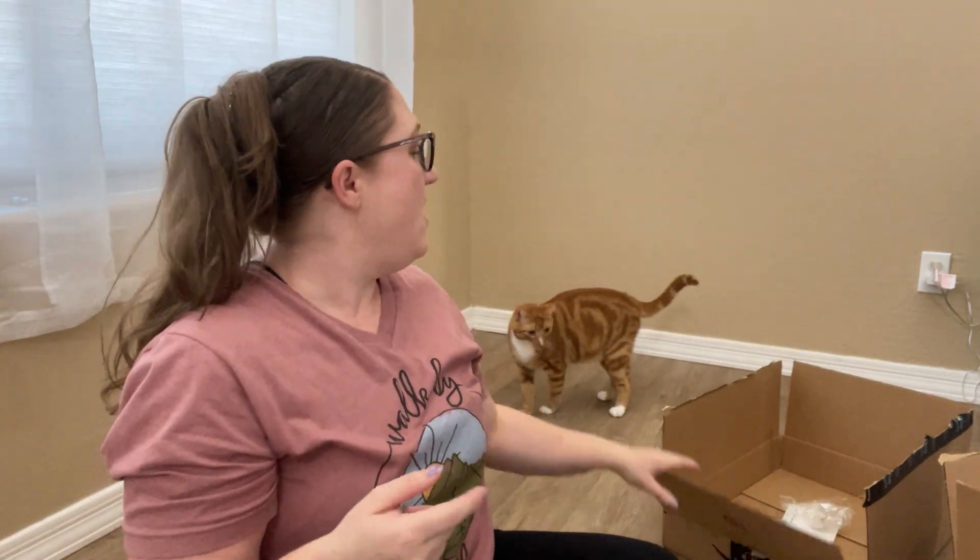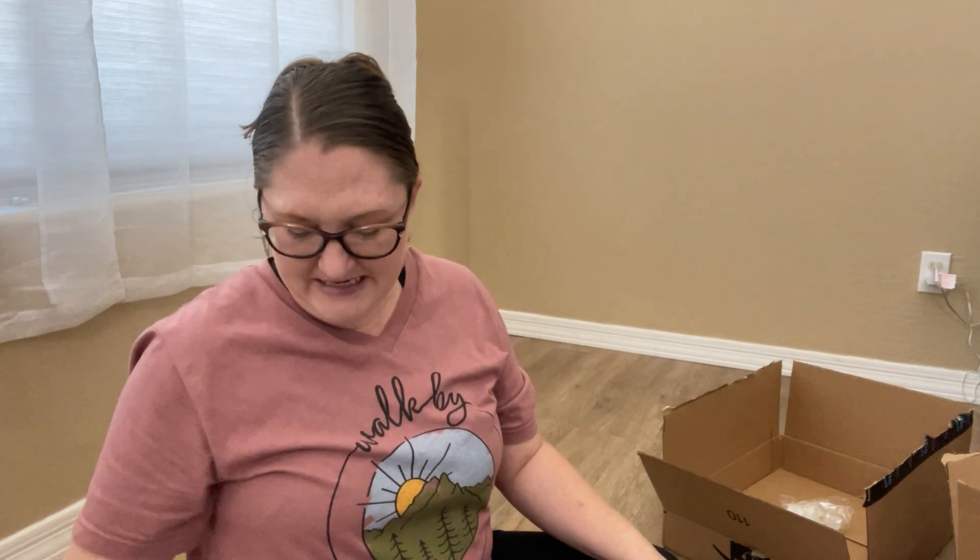We also got a big set of sidewalk chalk with every color — 81 pieces. It's already been used in the garage! Anyway, that's everything we got from Amazon in our homeschool haul. I'll leave links down below if you're interested in any of this stuff. Make sure to give this video a thumbs up and subscribe if you love all things homeschool!